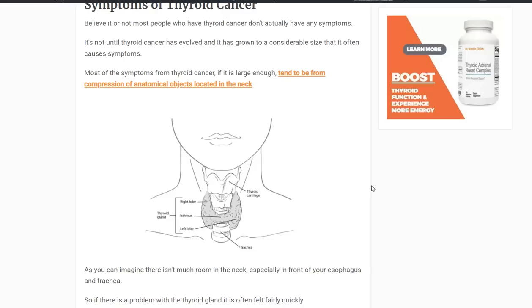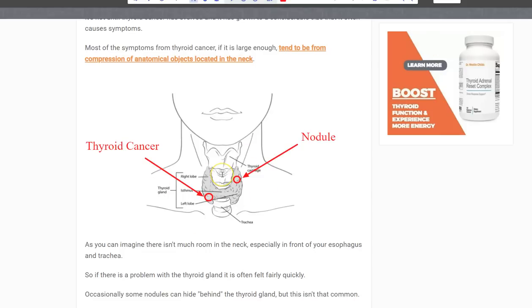So you don't actually have symptoms. What can be confusing is that some other thyroid conditions can present with thyroid-like symptoms. You may feel a nodule and have symptoms such as fatigue and think you have thyroid cancer as a result. That's not how thyroid cancer functions. In fact, most people who have thyroid cancer don't have any issues with thyroid hormone. Most of the time, the problems come from the size of the cancer and it pushing on other things around your neck.